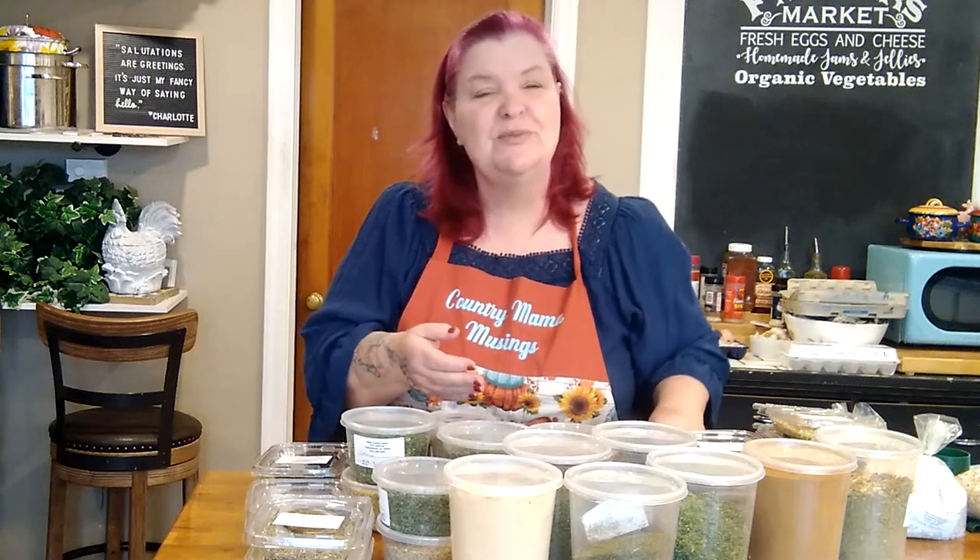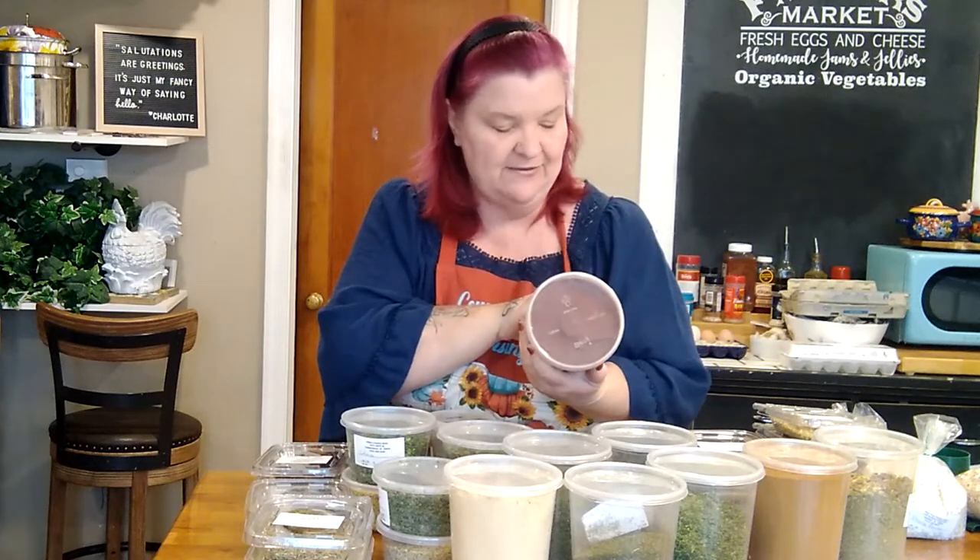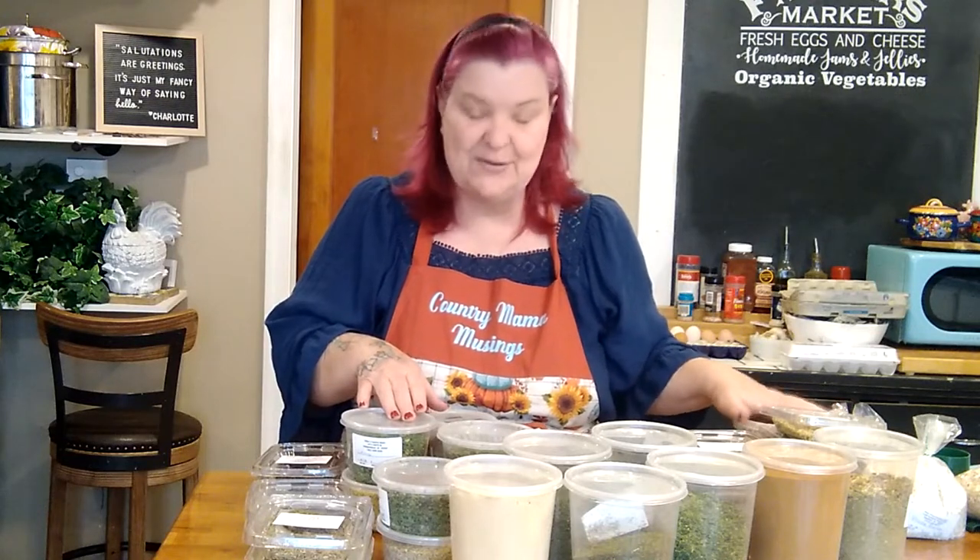I made a video a while back about fiesta beans and how I make my own ranch mix. I made the mix and it was beautiful, but it used really dark chili powder and I wanted a brighter color. So I was able to pick up a big container of this beautiful red chili powder — one full pound for six dollars and ninety-five cents. That was a good deal because the little packets at the store are expensive. Even though it was one of my pricier purchases of the day, I was really happy to get it.